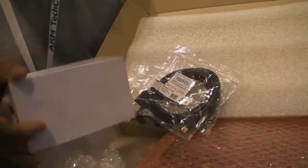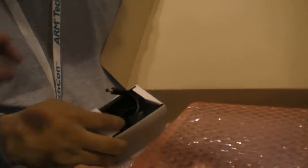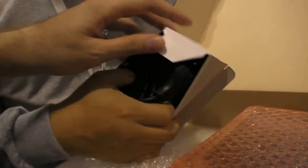And you also get a power adapter included.